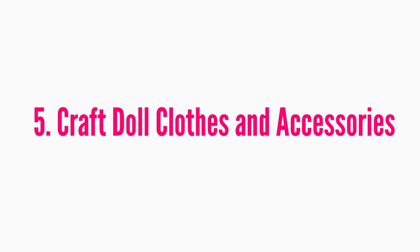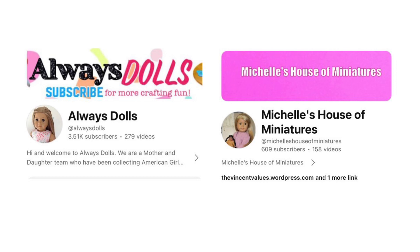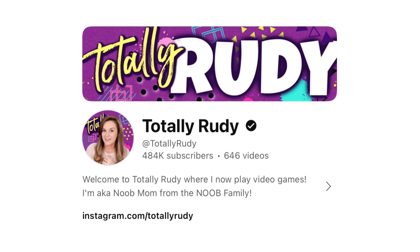Another way to save on American Girl is to craft your own accessories and clothes for 18-inch dolls. I know it might sound intimidating but there are so many tutorials available. We have an entire DIY playlist on this channel — feel free to check it out. I'd also like to give a shoutout to Always Dolls and Michelle's House of Miniatures, which consistently upload new craft videos, and Totally Rudy, formerly known as American Girl Ideas, who still has a lot of older craft videos.